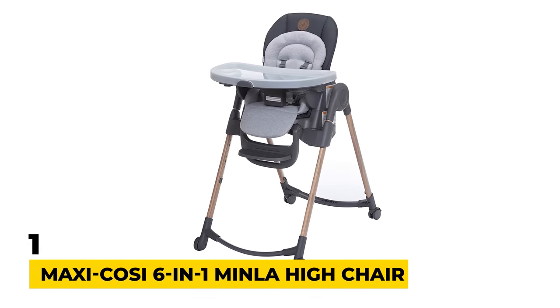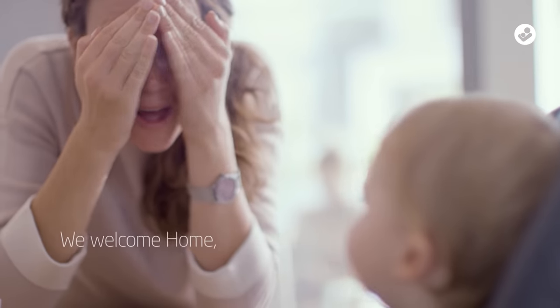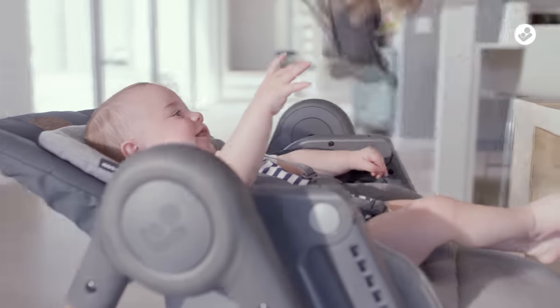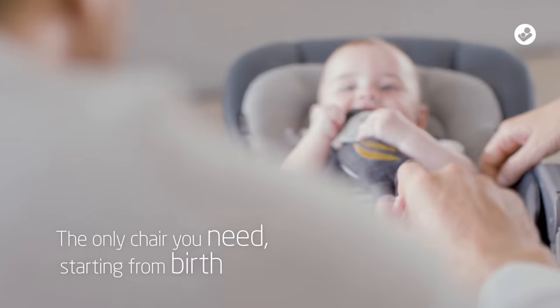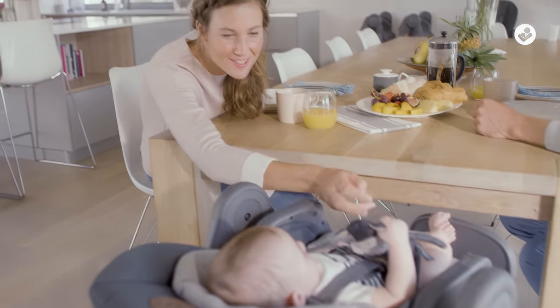Number 1: Maxi Cozy 6-in-1 Minla High Chair. The Maxi Cozy brand is one of the best known names in the baby equipment world, and this excellent 6-in-1 folding high chair is no exception. It comes in a choice of four different colors: blue, graphite, gray pink, and brown.